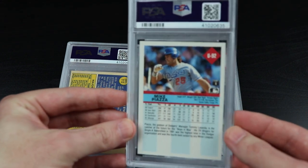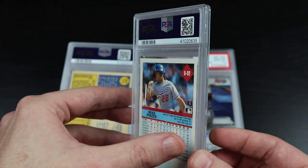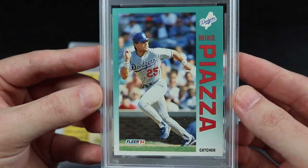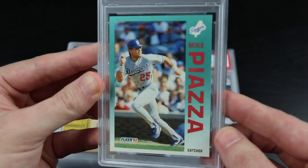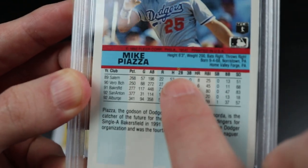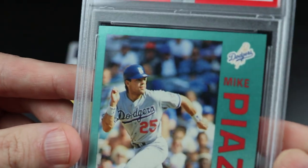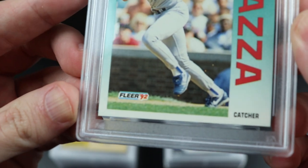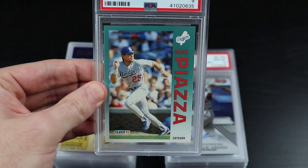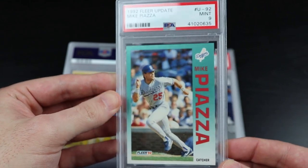Now we're getting into some older stuff. Mike Piazza 1992 Fleer Update — this is a COMC buy. A nine. I knew this one was iffy. Let me show you why — see that print dot right here over the doubles symbol on the back? That's what I was thinking could have held it back from a 10, because the edges and corners are really nice on this card. Still, looking at it from the front, this is definitely a great card for the PC.